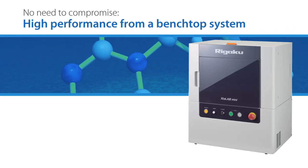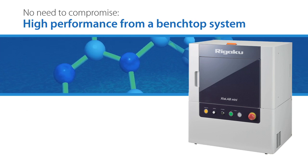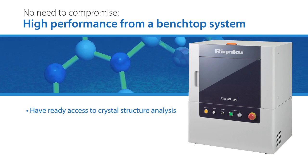You don't have to imagine such a system. With Rigaku's Crystal Lab Mini Small Molecule Diffraction System, you can have ready access to crystal structure analysis right in your synthetic chemistry or teaching lab.